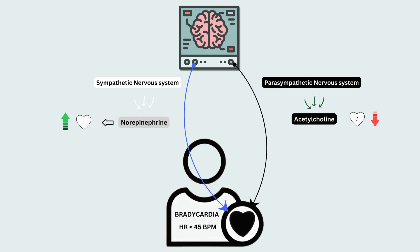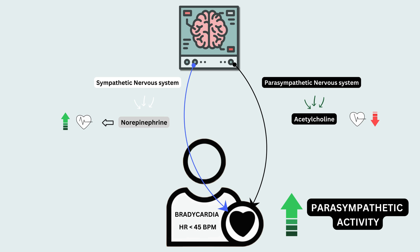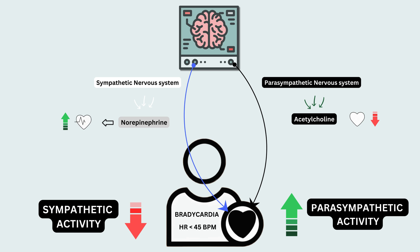However, in bradycardia, the heart beats too slowly, either due to increased parasympathetic activity or decreased sympathetic activity. Confused? All right, let's break it down.